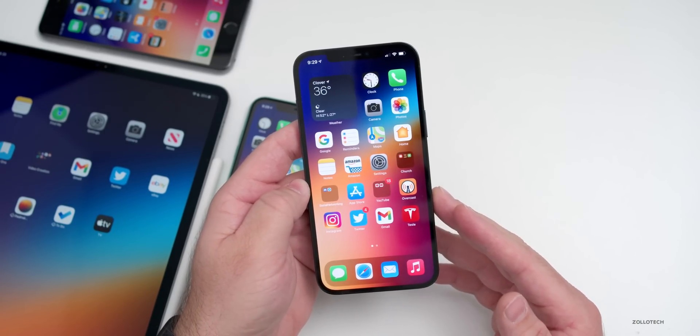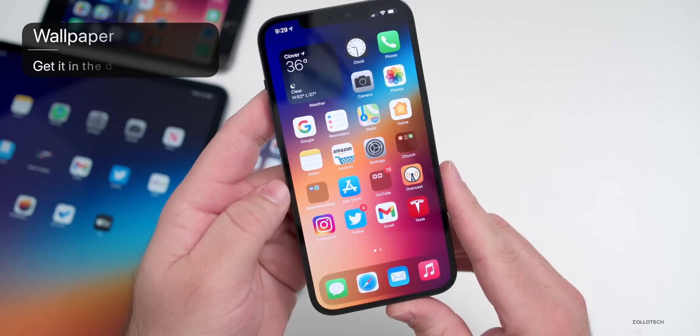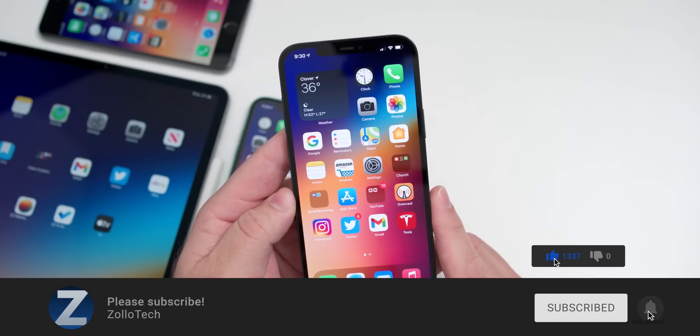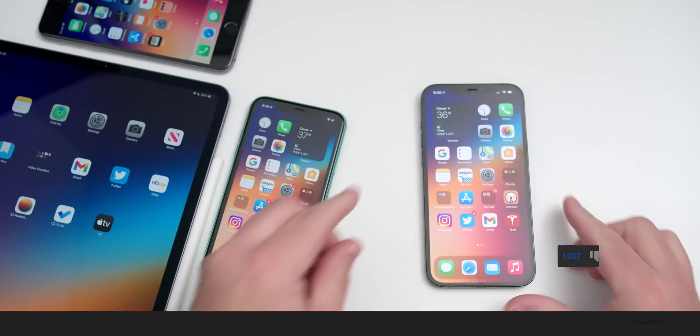That's it for iOS 14.5 beta 2. Hopefully we see a public release fairly soon. Let me know if you found any other features in the comments below. The wallpaper link will be in the description as usual. If you haven't subscribed already, please subscribe, and if you enjoyed the video please give it a like. Thanks for watching — this is Aaron, I'll see you next time.